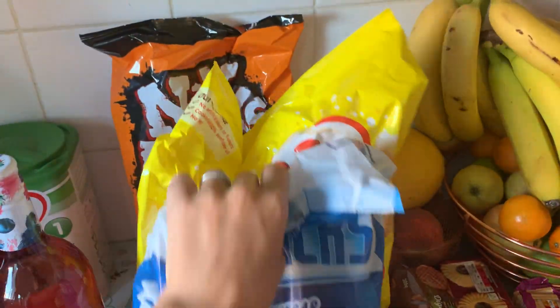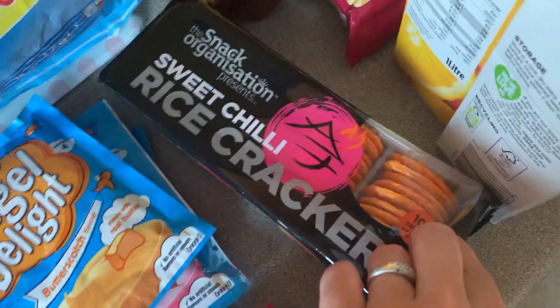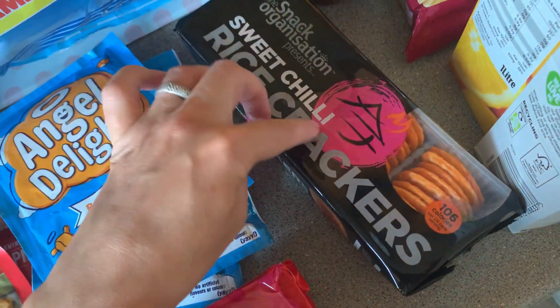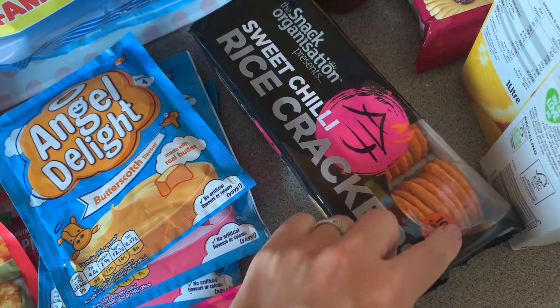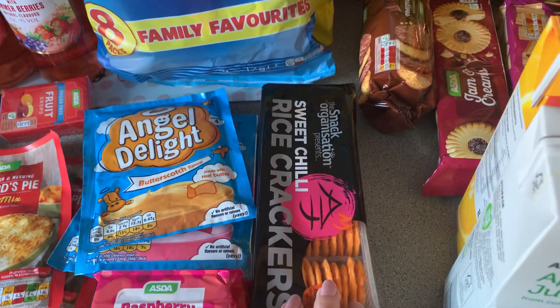Chipsticks, Skips, and Knickknacks for the kids. Some sweet chilli rice crackers — I got those for myself and my husband because I thought they were just a nice alternative to crisps, just to grab a couple out.